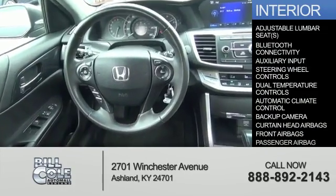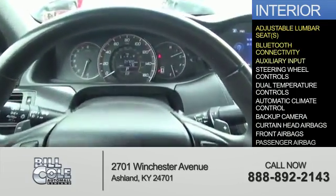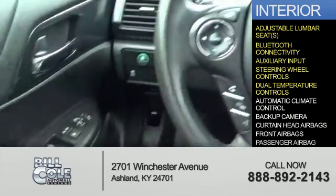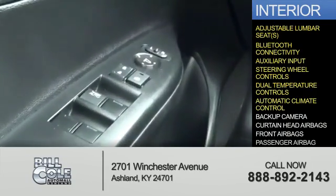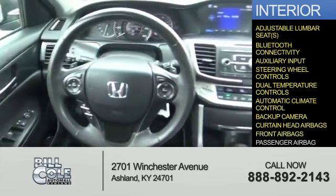Inside you'll find adjustable lumbar seats, Bluetooth connectivity, an auxiliary input, steering wheel controls, dual temperature controls, automatic climate control, a backup camera, and curtain head airbags.